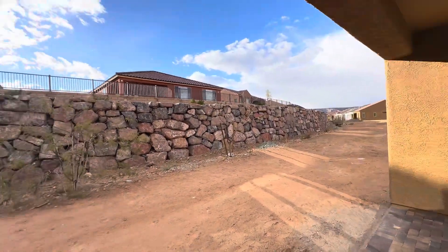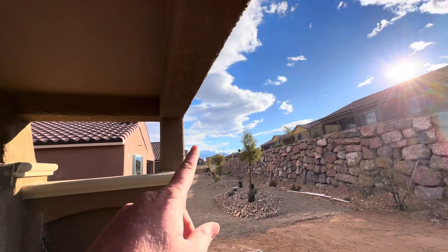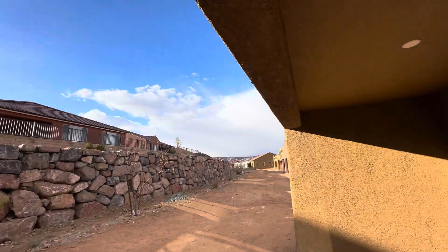Beautiful rockery wall behind the house. Nice to see the mountains out that way — it's really nice. Access to some of the mesa out that way too.